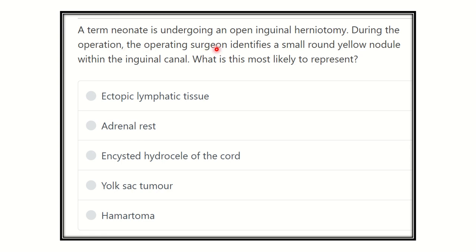During the operation, the surgeon identifies a small round yellow nodule within the inguinal canal. What is this most likely to represent? The options are: ectopic lymphatic tissue, adrenal rest, encysted hydrocele of the cord, sac tumor, and hematoma.